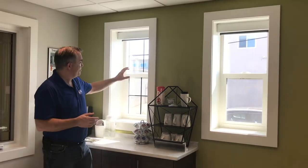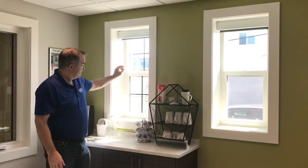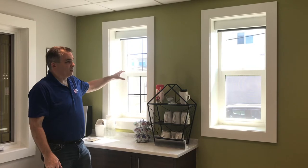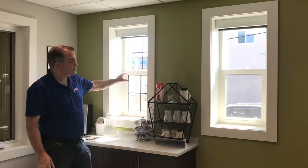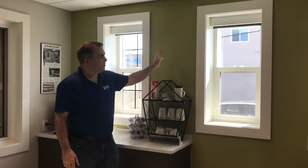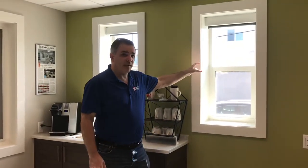This window behind me here is a double pane Cardinal 366 glass system, so it's one of our darker double pane systems. And you can notice when you look over at our Cardinal 270 triple pane system, there really isn't much reduction in the amount of light coming through.